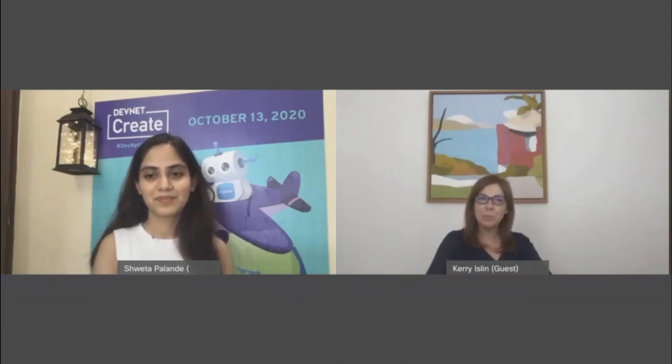Kerry is a Global Challenge Director at LocalMeasure. What is LocalMeasure? LocalMeasure is a next generation customer experience platform that helps a business identify, understand, and engage with customers to drive loyalty. What Cisco technologies does LocalMeasure integrate in its solutions? Our flagship Cisco integration would be our API integration, which is plug and play with Cisco wireless.